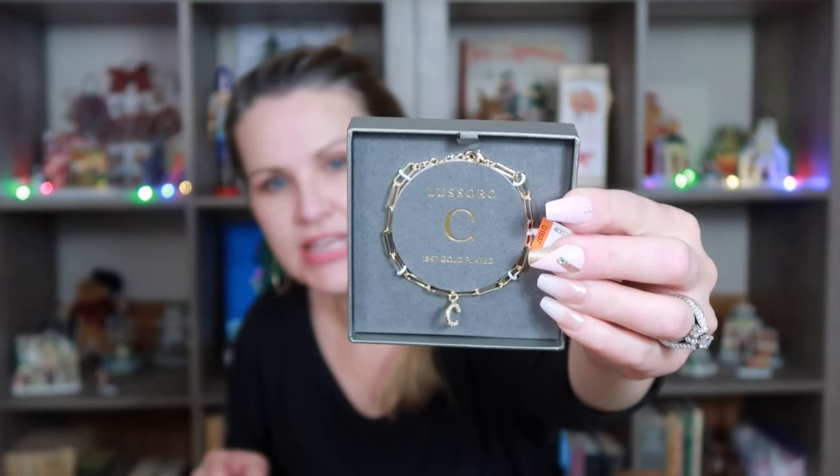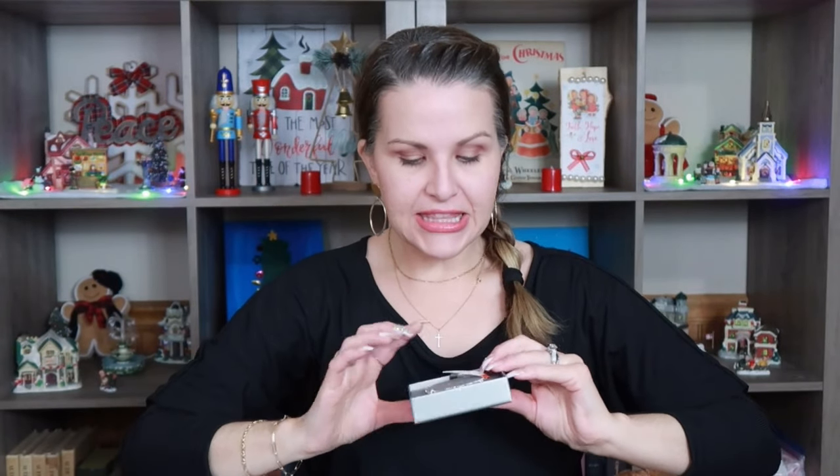I also picked up this really pretty gold chain with the initial C — they did have several different initials. I'm actually wearing mine that my daughter picked out — it has an E on it for Elizabeth. This was $12.99 comparable to $22. I thought that was really pretty.